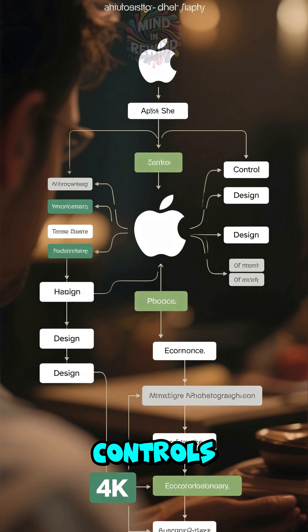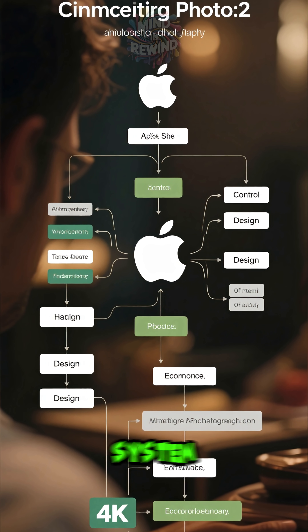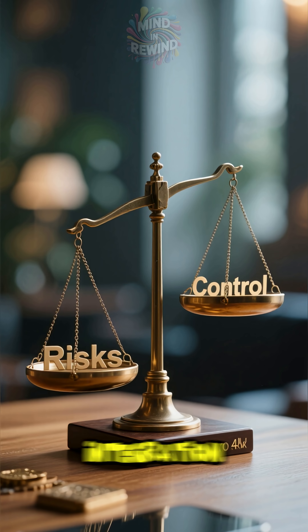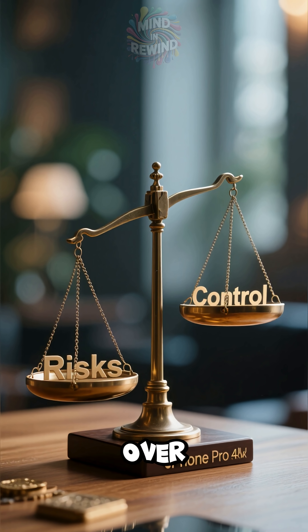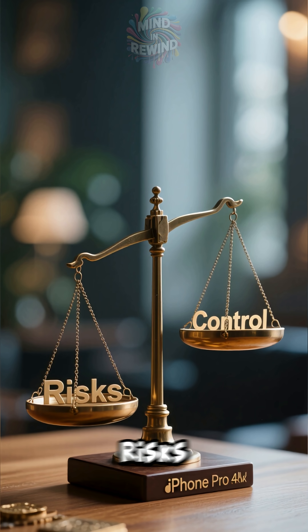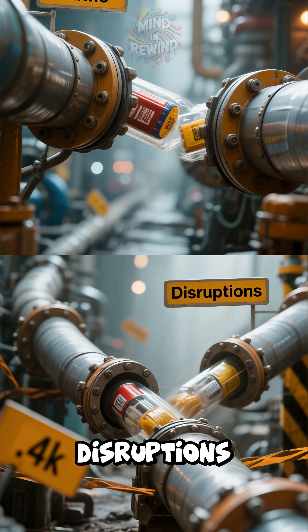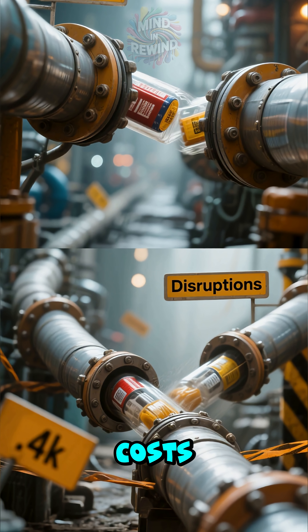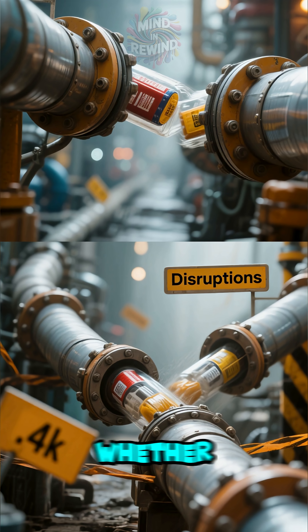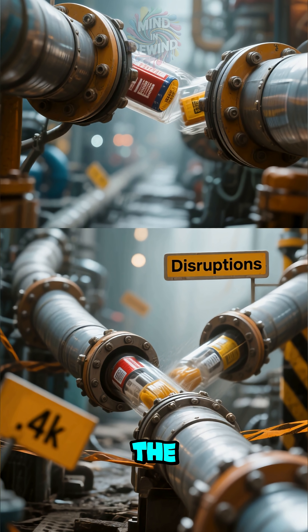Apple also controls almost everything — from its custom chips and hardware design to the operating system and retail stores. This vertical integration gives them total control over the experience and the price. However, it also means they take on huge risks. Things like global tariffs or supply chain disruptions can add significant costs, and Apple has to decide whether to absorb that hit or pass it on to us, the consumers.